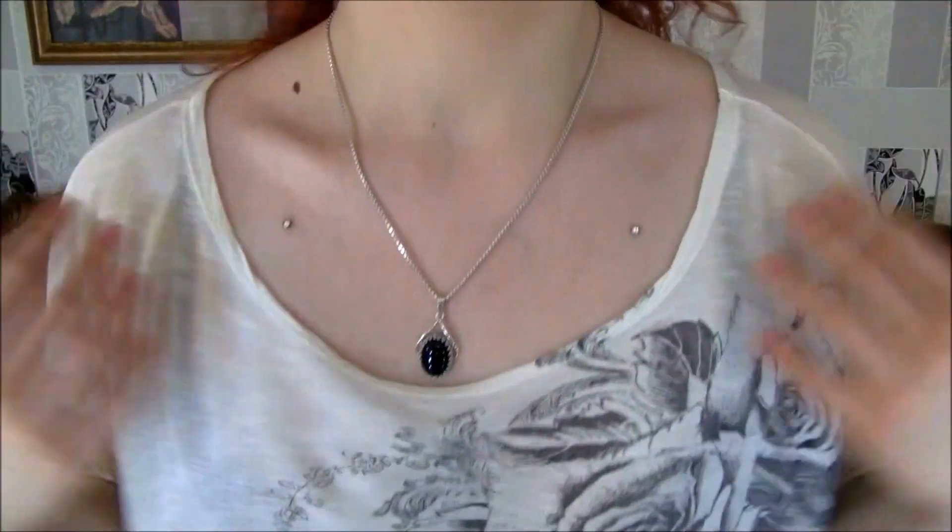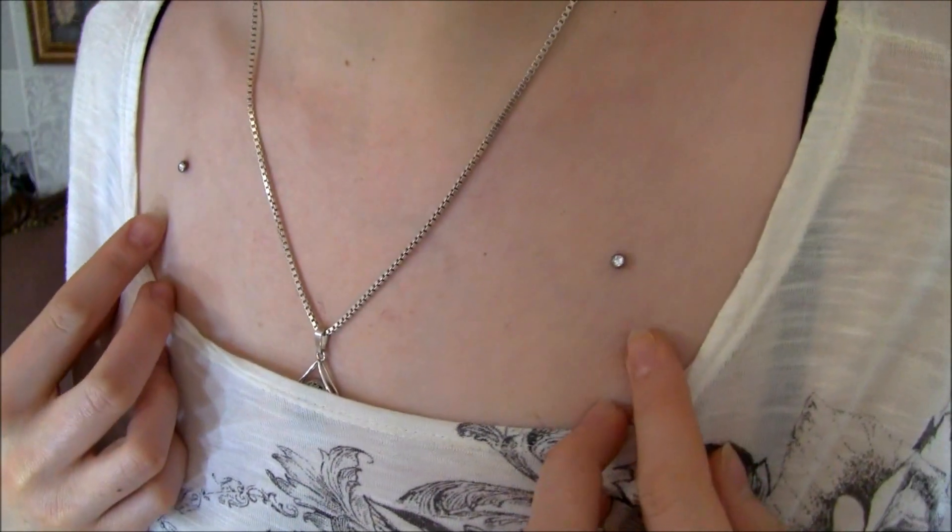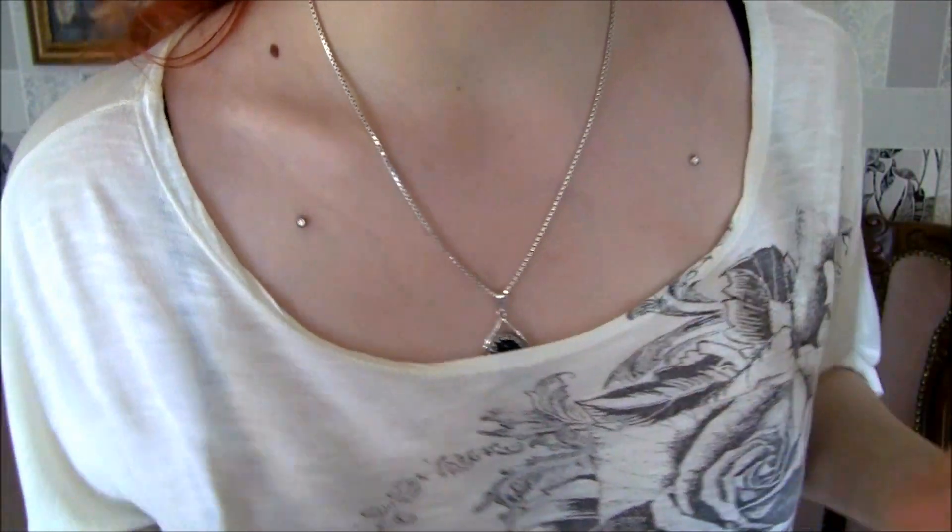If you guys don't know what microdermals are, I'm gonna show you mine, and then I'm gonna show you the piercing and the tool and everything, and then get into my experience. I got them done right under my collarbones — those are the two little gems that appear to be glued to my skin. Even up close, they honestly do look like they're just glued to your skin. However, there's a lot more metal in there than you'd expect.